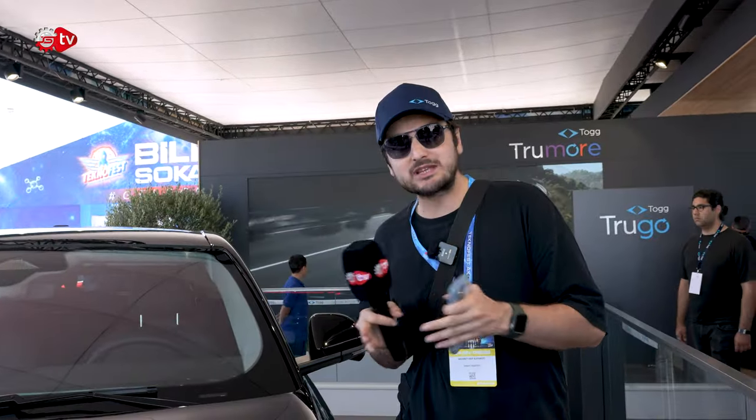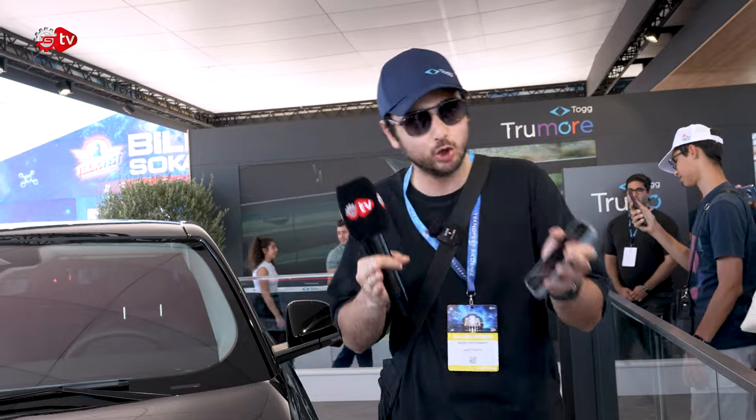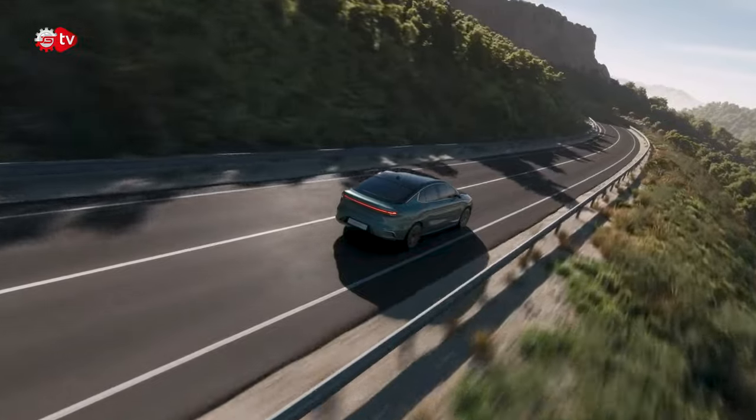Gördüğünüz model arkadan itişli; 160 kW'a kadar güç üretebiliyor, yani 218 beygire denk geliyor. 350 Nm tork üretebiliyor bu araç. Bir diğer modelde ise, yani 4x4 olacak versiyonunda, bu tork değeri 700 Nm'ye — iki katına — kadar çıkabilecek. Bu da kendi alanında onu büyük ihtimalle rakipsiz yapacak; fiyat da burada oldukça önemli bir etken olacak.